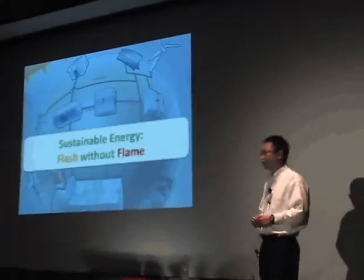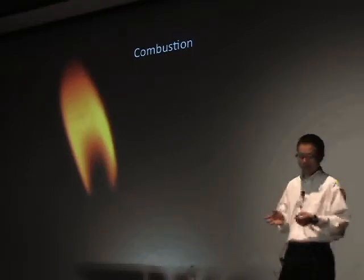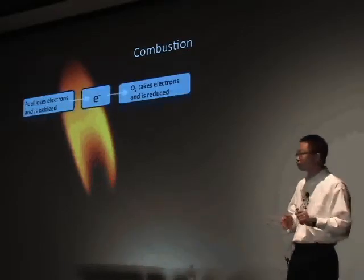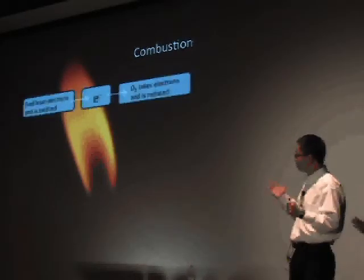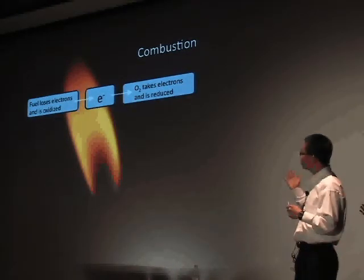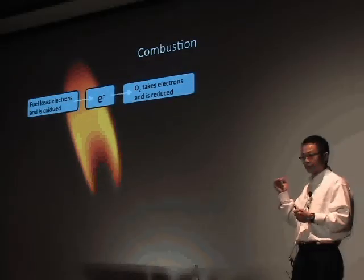The answer is by combustion. A combustion reaction is a reduction-oxidation reaction, or redox reaction for short. In a redox reaction, the fuel molecules lose electrons and get oxidized, while the oxygen molecules take those electrons and get reduced. So the key to a combustion reaction is the electron transfer from the fuel molecules to the oxygen molecules.